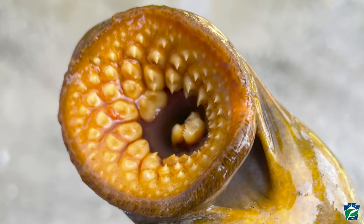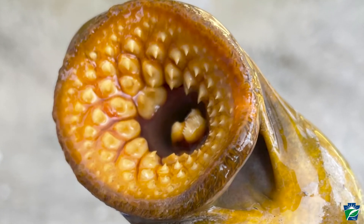Sea lampreys do a lot of damage on a lot of important game fish, like walleye, lake trout, and steelhead out in the Great Lakes. And if we can stop them before they spawn, it's a lot easier to deal with them here than it is out in the lakes.